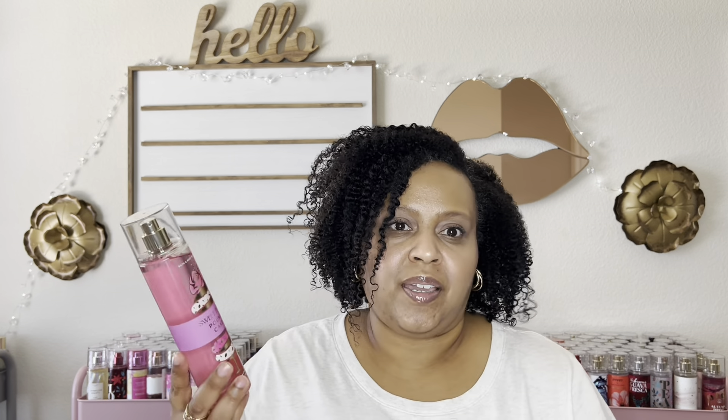On to the one that everyone was loving — Iced Lemon Pound Cake. This has notes of sugary glazed icing, pure lemon zest, and fluffy pound cake. This is everything it's advertised to be and more. I'm kicking myself that I didn't go ahead and get two mists of this.